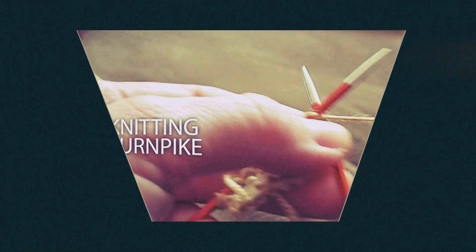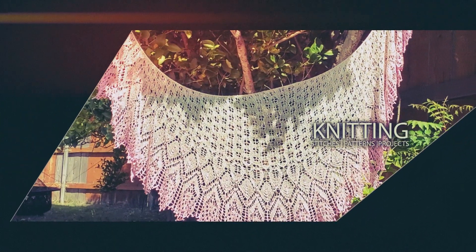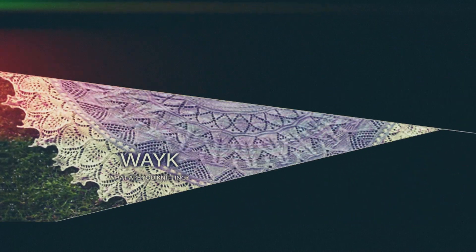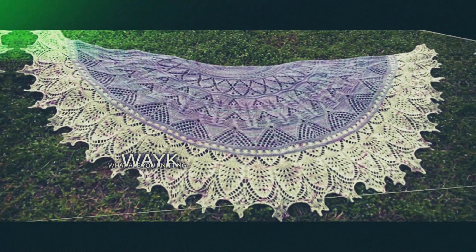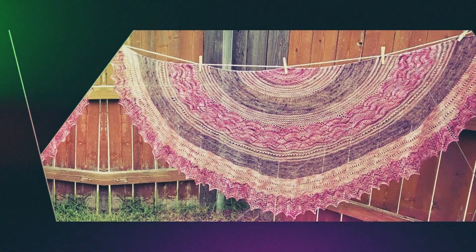Hey everyone, welcome to the Knitting Turnpike. My name is Gina Pike. I'm so happy that you're here. Today I'm just going to be doing a short little video to tell you about a giveaway opportunity that you guys might want to participate in.